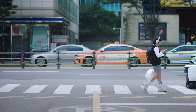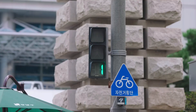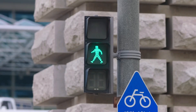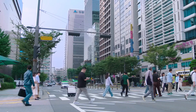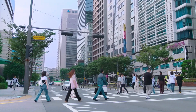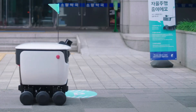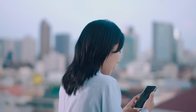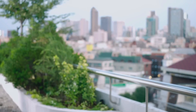Dilly can walk at the speed of a human, has a runtime of over eight hours, and can deliver even when it's dark thanks to its headlights. With its four-wheel independent steering system, Dilly can navigate delicately even in small spaces, and its independent suspensions prevent food damage. It also boasts an IP54 designation for water and dust resistance.